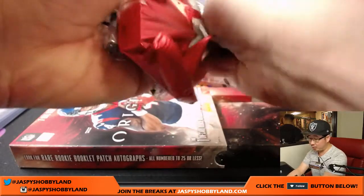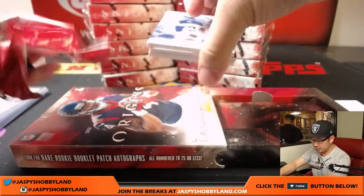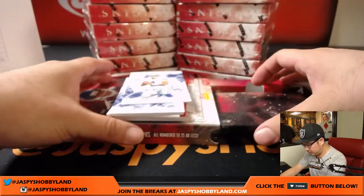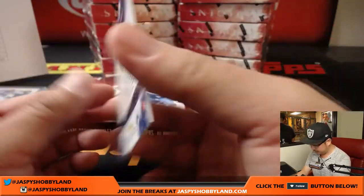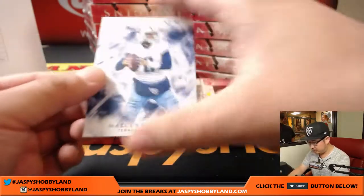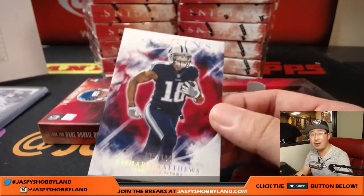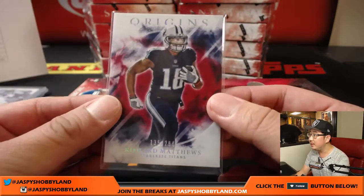We've only done one case but I'm looking for a book — the books apparently are really nice, so hopefully we'll see one in these cases. We've got Dak Prescott. Marcus Mariota for the Titans, and 135 out of 299, Rashard Matthews — that will go to Michael G and the Titans. Redskins — Josh Norman, 58 out of 150. Brad Cook with the Redskins.